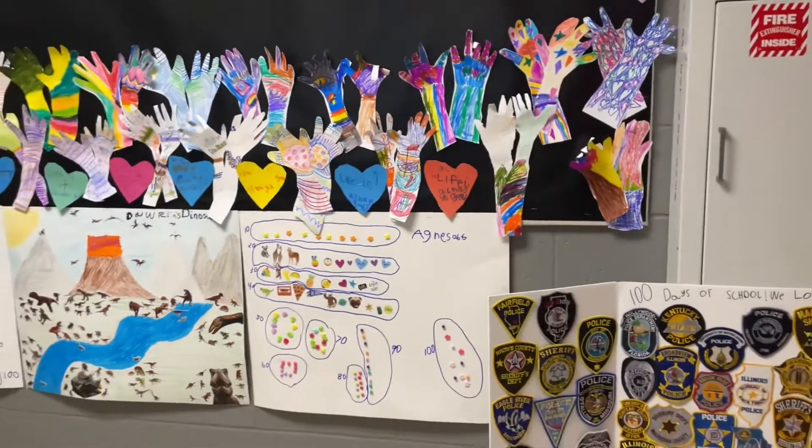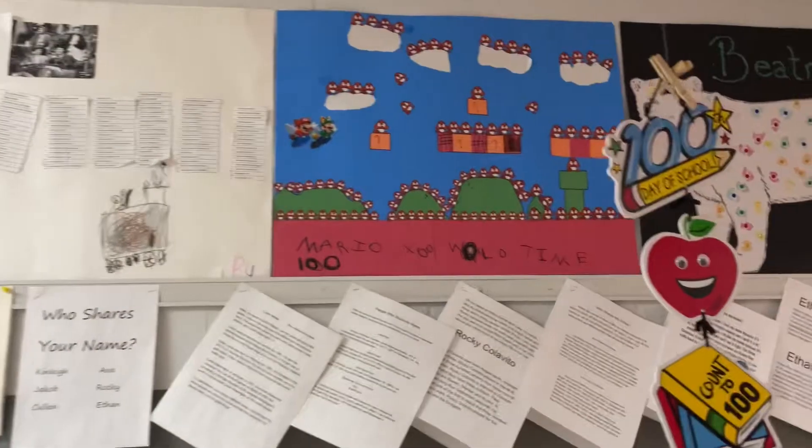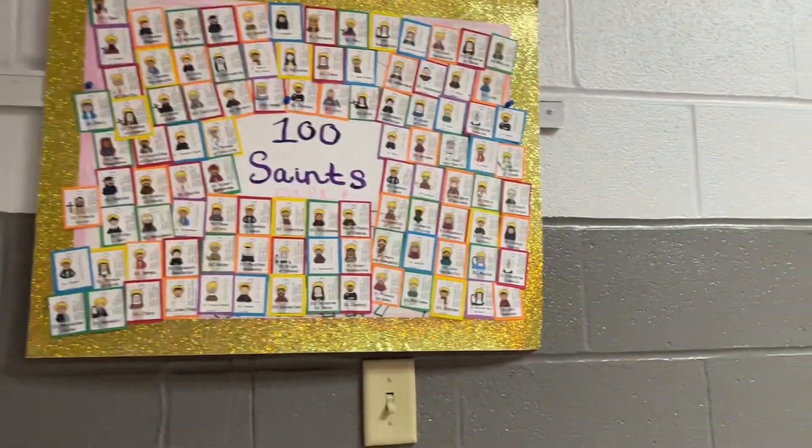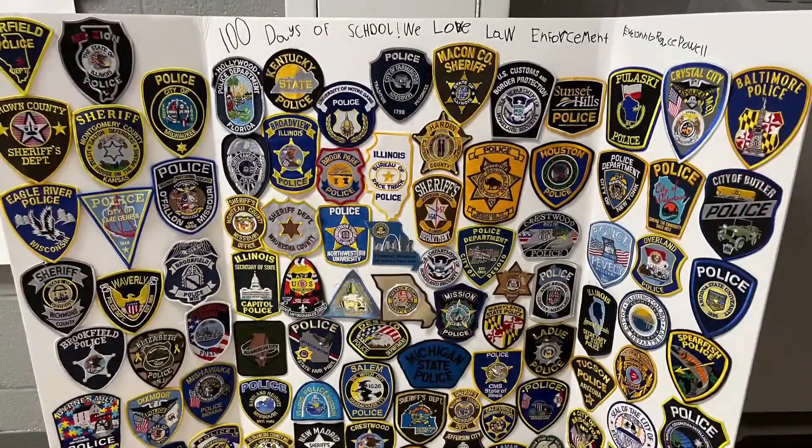One student even posted on Facebook and asked for all law enforcement to send badges from all over the United States. Here's her poster.